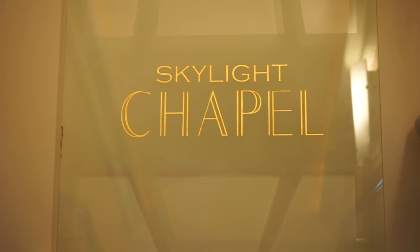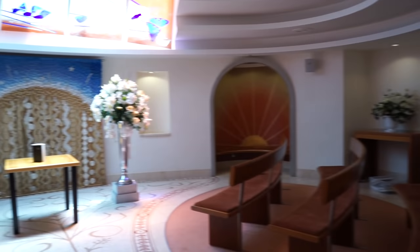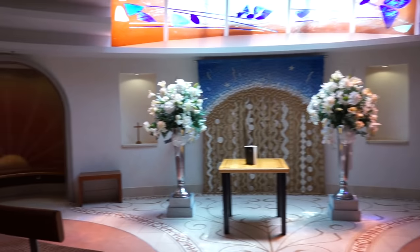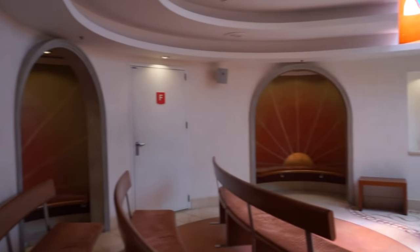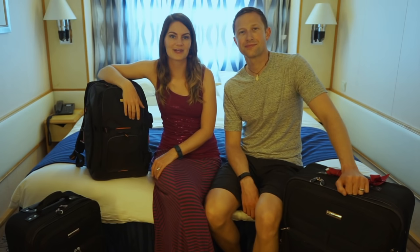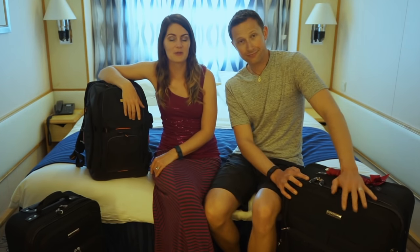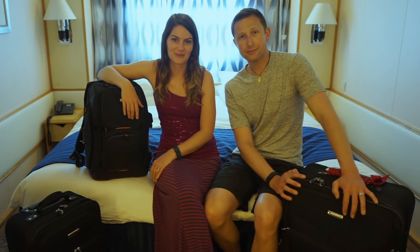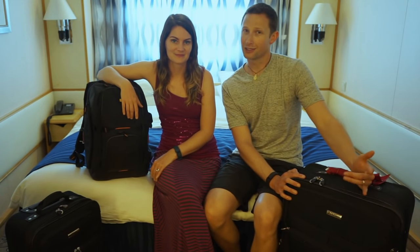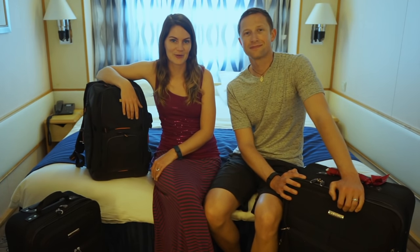Last but not least on Deck 15 is the Skylight Chapel, which can accommodate 40 people for a small service or intimate wedding ceremony. So that's Navigator of the Seas — we hope you enjoyed our Deck by Deck tour. Our bags are packed, so we're leaving the ship, but hopefully you'll be getting on soon. If you like this video, be sure to subscribe to our channel, like us on Facebook, and follow us on Instagram and Twitter. We'll see you next time, Wanderers.